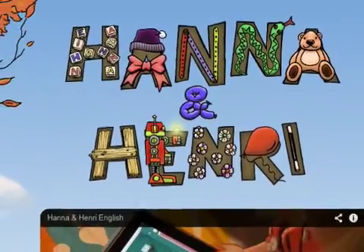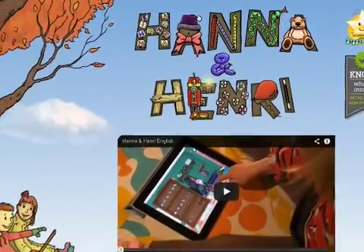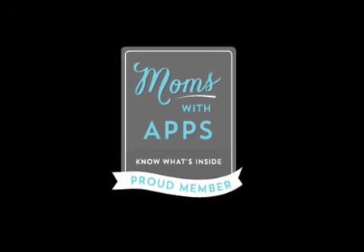Hannah and Henry, The Robot 1.0 is $3.99 and available worldwide through the App Store in the Education category and in Kids 5 and Under. For more information visit www.hannahhenry.com.